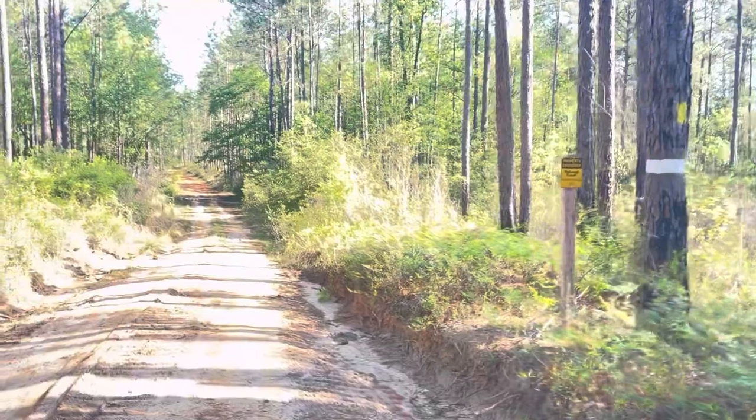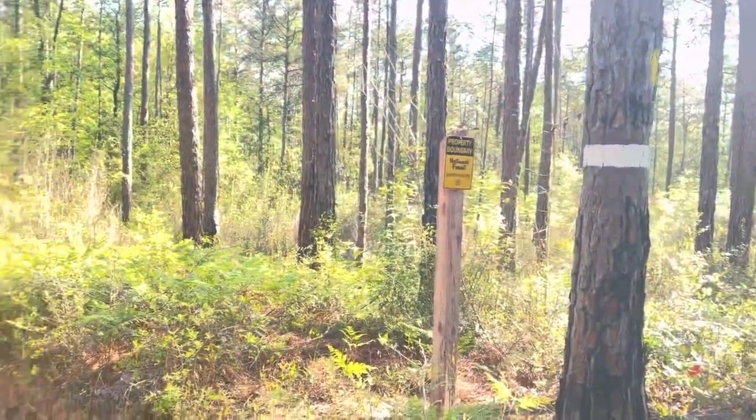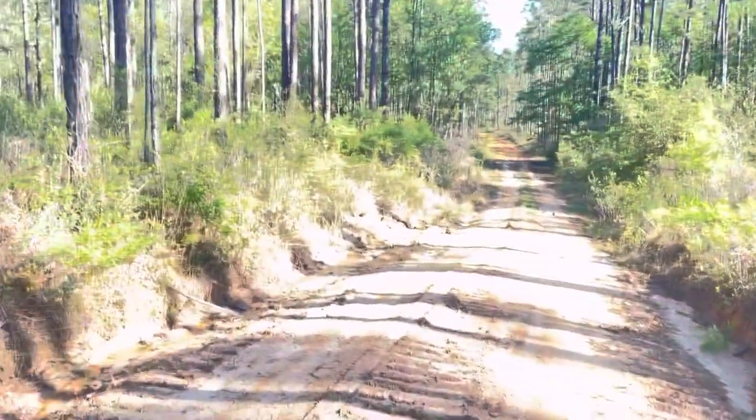Now I am officially crossing the Alabama line. National Forest. The official road walk begins.